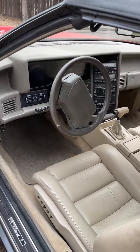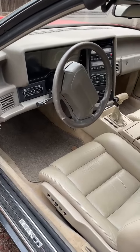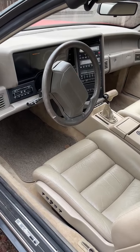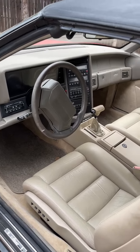Pininfarina body on this one. These bodies were built in Italy and flown over here in a 747. Cadillac competed with the Mercedes-Benz SLs, the sports light cars of their day. This was an American version of a convertible two-seater sports car.